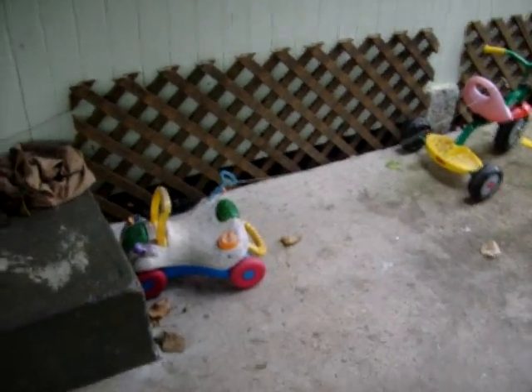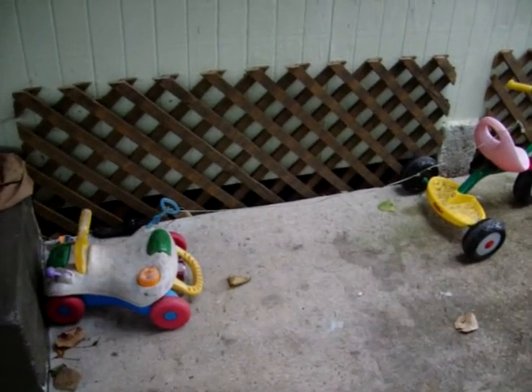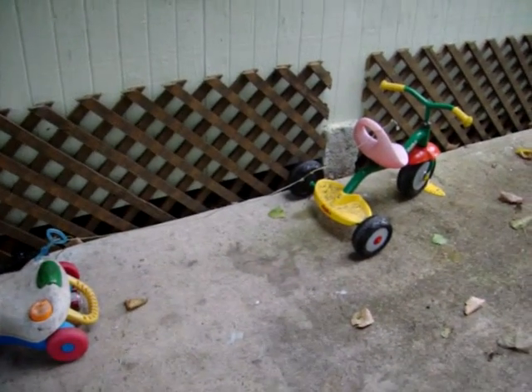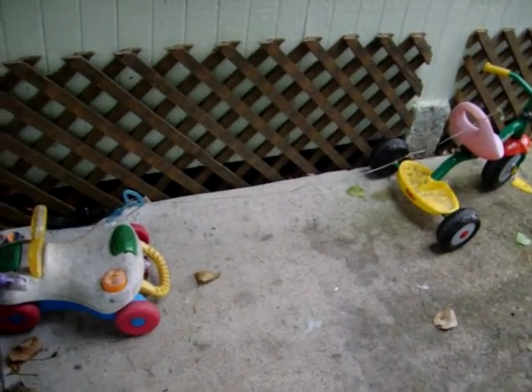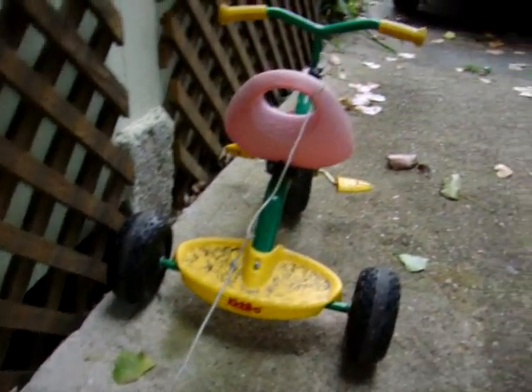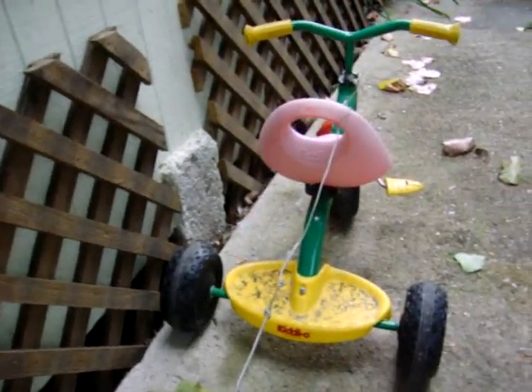We're getting ready to go through this tropical storm thing over here in Rockport, Texas. And look, told the kids to make sure their toys wouldn't fly around in the yard. Don't you believe this? They tied them together with telephone line. At least they paid attention.